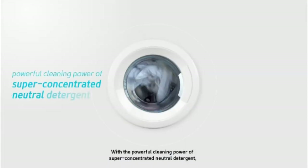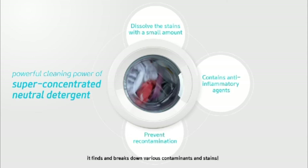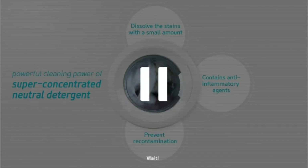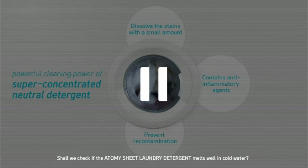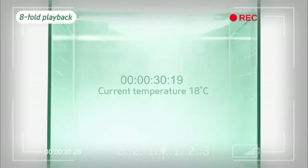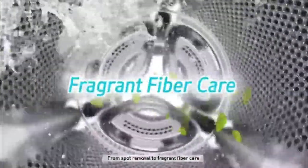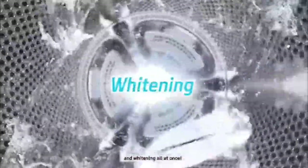With the powerful cleaning power of super concentrated neutral detergent, it binds and breaks down various contaminants and stains. Shall we check if the Atomy Sheet Laundry Detergent melts well in cold water? Wow! From spot removal to fragrant fiber care and whitening all at once!